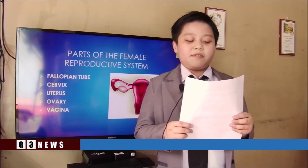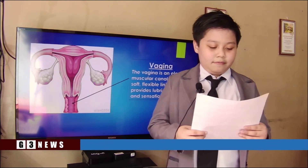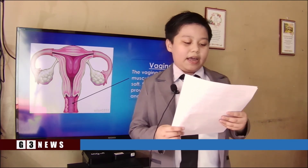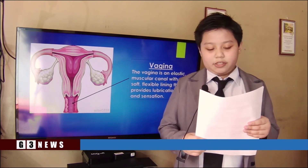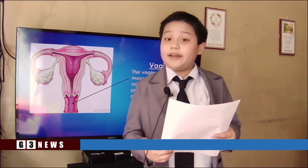Thank you, Rihanna. And for the last part of the female reproductive system, I'm discussing the vagina. The vagina connects the uterus to the outside world. The vulva and the labia form the entrance, and the cervix and the uterus protrude into the vagina, forming the interior end.